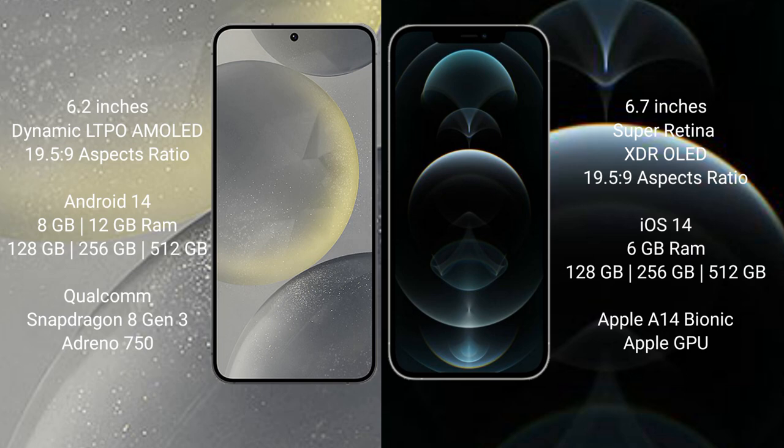Samsung Galaxy S24 runs on the Android 14 operating system. iPhone 12 Pro Max runs on the iOS 14 operating system.